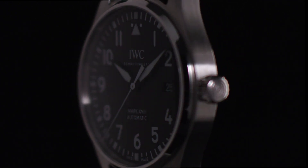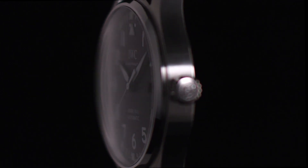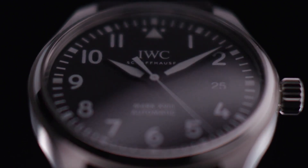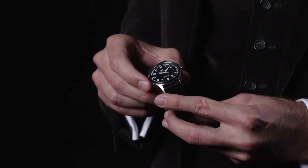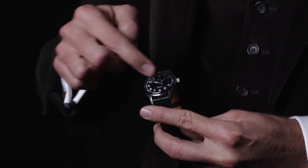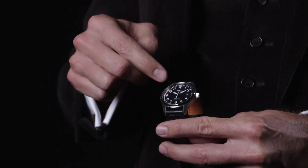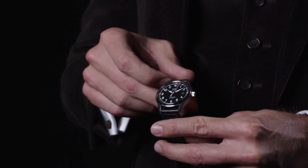Scratch resistant sapphire crystal. Screw down crown. Solid case back. Round case shape. Case size 40 millimeters. Case thickness 11 millimeters. Bandwidth 20 millimeters. Deployment with push-button release clasp. Water resistant at 60 meters, 200 feet.